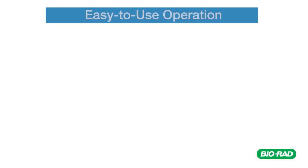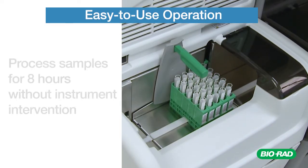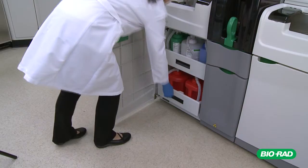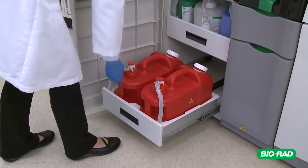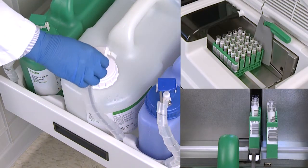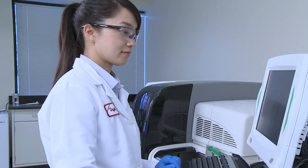The Bioplex 2200 can process samples for 8 hours without instrument intervention. Additionally, bulk reagents can be replenished and waste disposed of continuously, without pausing the instrument, to simplify operator activities and workflow.